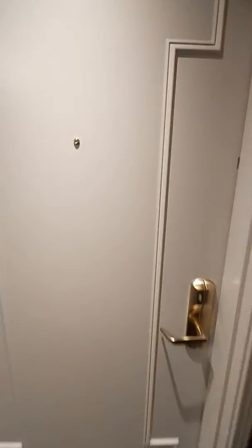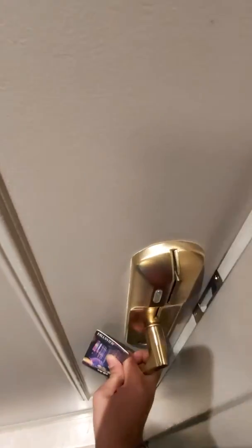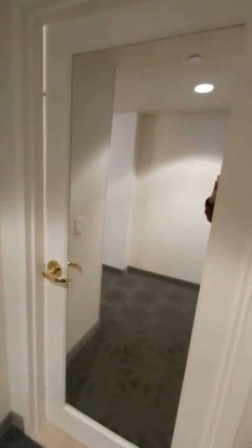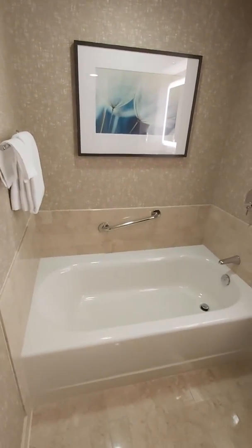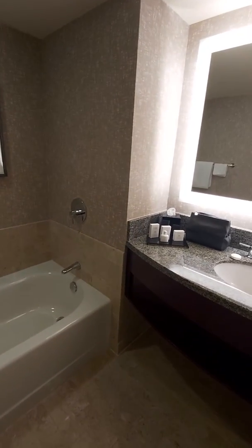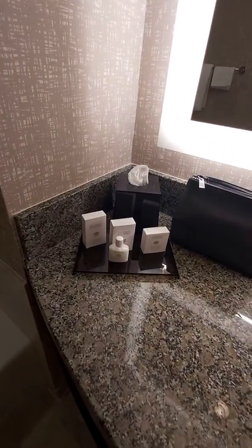As soon as we enter the suite, to your immediate right there is the washroom. There's a big gigantic mirror out front. To your left you have the soaker tub — no shower head, as they've provided you with a standing shower just to the right. This is a very spacious washroom. It comes with minor amenities like your lotion, shower cap, nourishing creams, and they also provide you with a hair dryer.